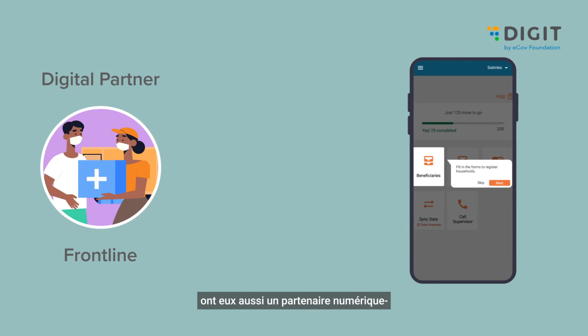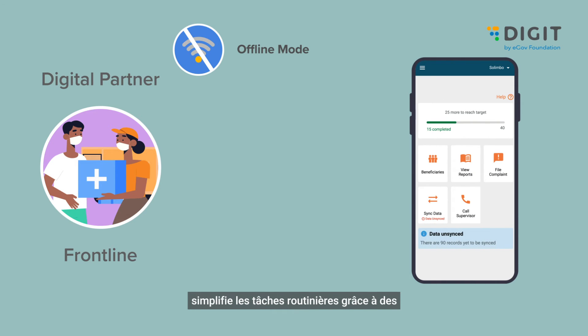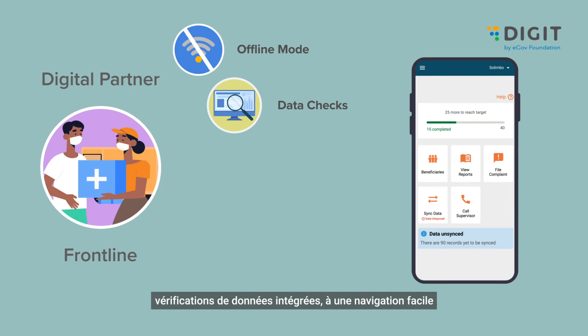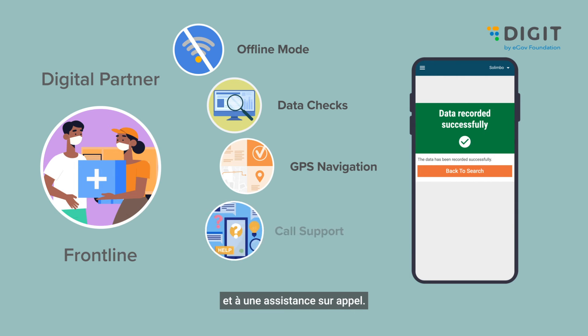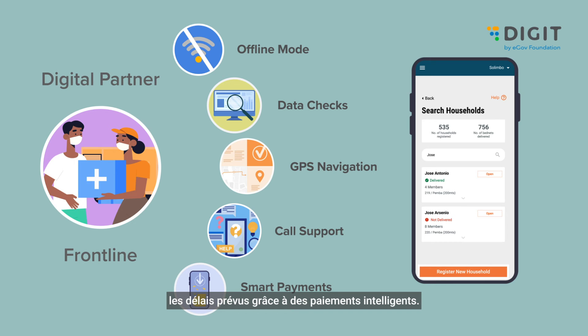Frontline workers too have a digital partner — a mobile-first app that readily works offline, simplifies routine tasks with built-in data checks, easy navigation, and on-call support. It also ensures they get timely wages with smart payments.